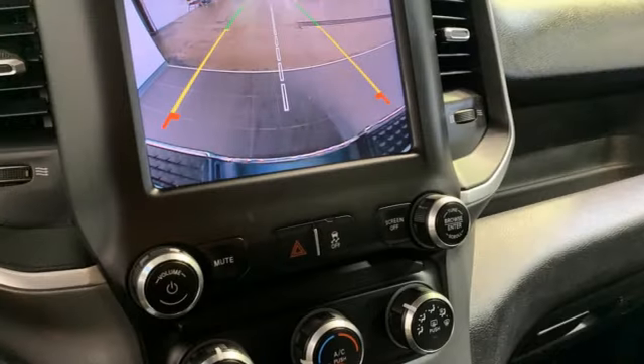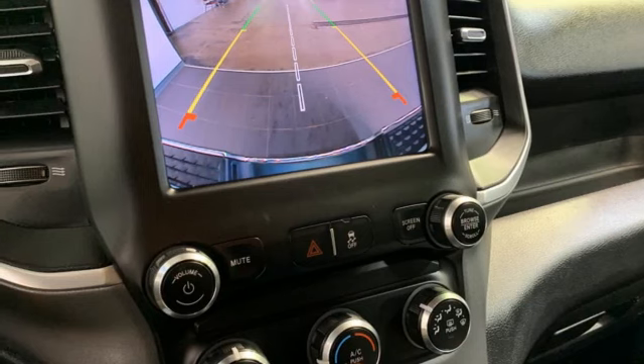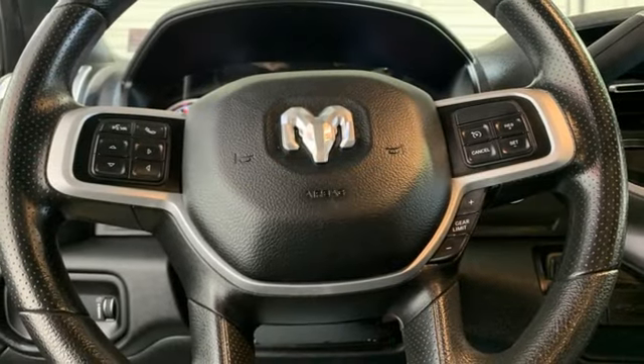Manual tilting steering column, trailer hitch receiver, electronic shift on the fly, and V8 engine.